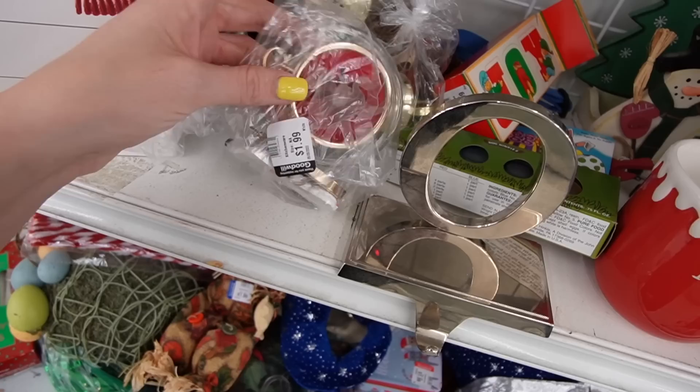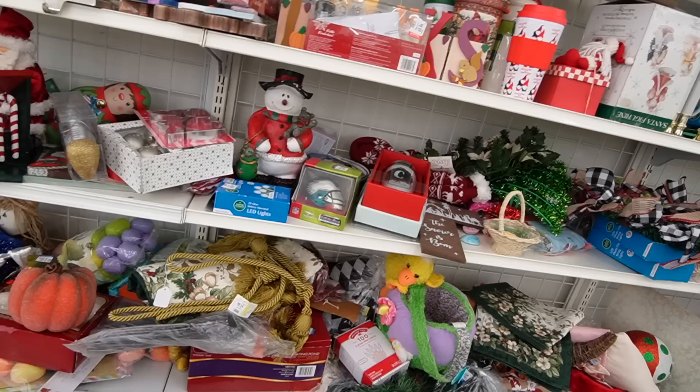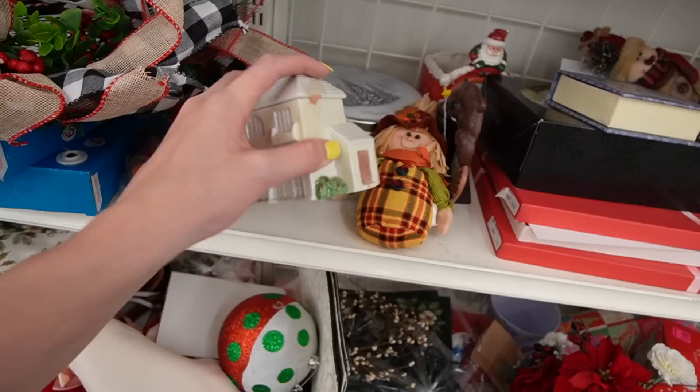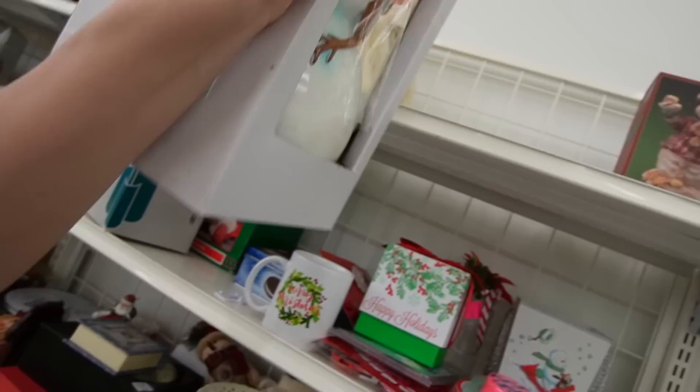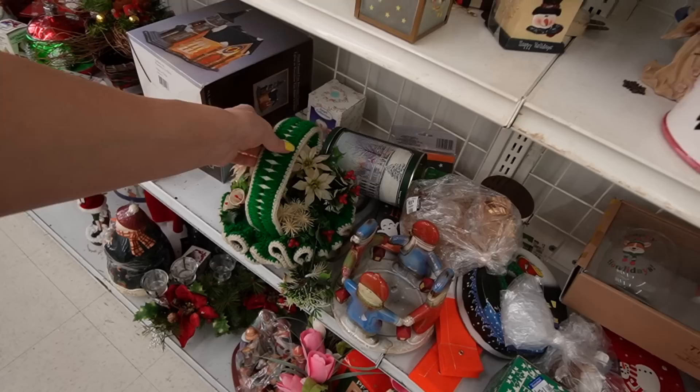I thought it was a glass ornament — you know what, we should rescue that from the baggie — but it's plastic. There's a fun canister, oh it's made out of resin and it's $4.99. The box it's in is kind of nondescript; there are no markings or signatures on it — it's probably made in China.